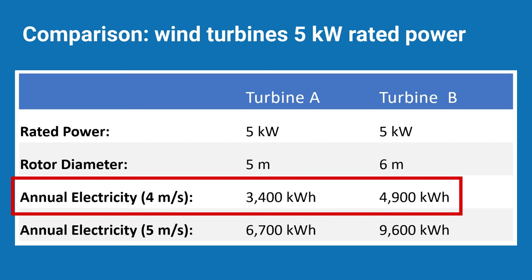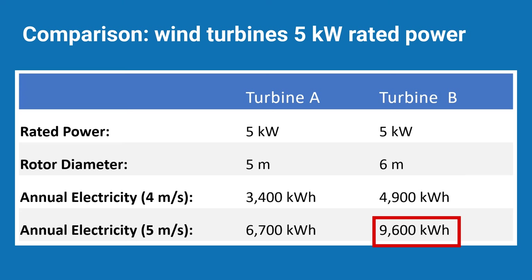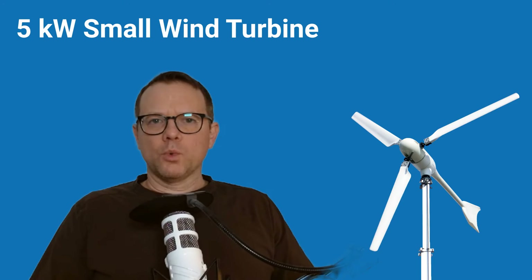At a site with an average annual wind speed of 4 meters per second, wind turbine A generates around 3,400 kilowatt hours, whereas wind turbine B generates around 4,900 kilowatt hours. At a location with higher wind resources of 5 meters per second, wind turbine B can even generate around 9,600 kilowatt hours of electricity per year. Why is there such a big difference, although both turbines have the same power of 5 kilowatts?